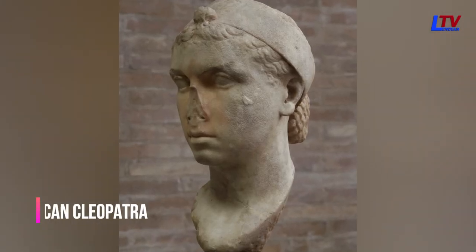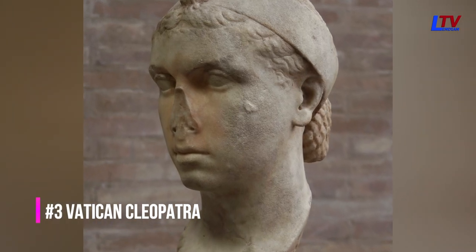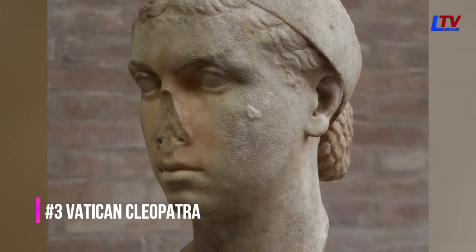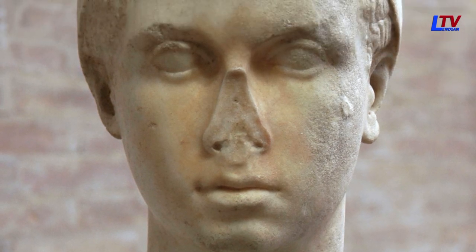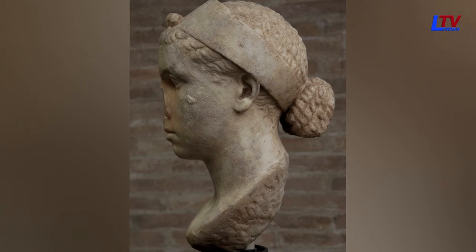The Vatican Cleopatra is a bust of Cleopatra VII that was created during the Hellenistic period, and it is believed to be a very accurate depiction of her. The bust is made of marble and was discovered in the Vatican.